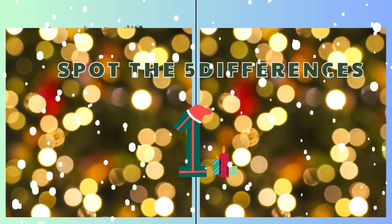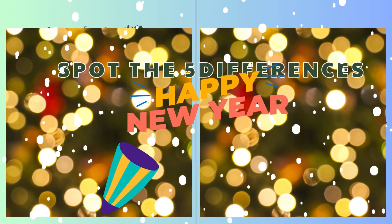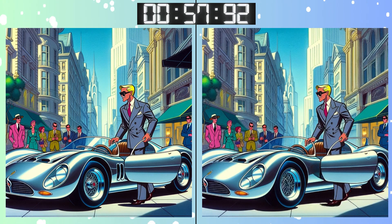Three, two, one! Go, go, go! Warmed up? Let's see if you can catch this one!